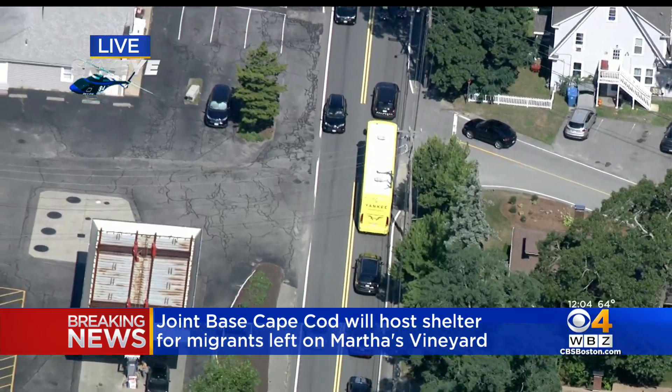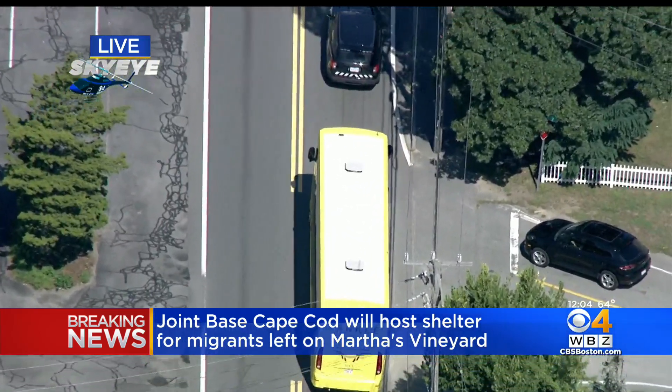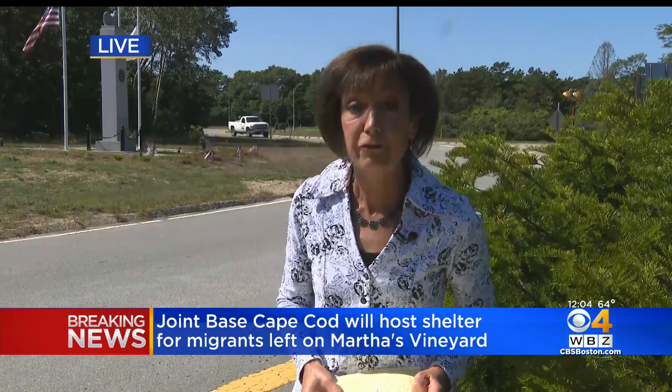But these migrants are now on the move, coming to another place they're not familiar with, but there will be a lot of help for them here as they try to figure out that next step. Reporting live from Joint Base Cape Cod, I'm Beth Germano, WBZ News.